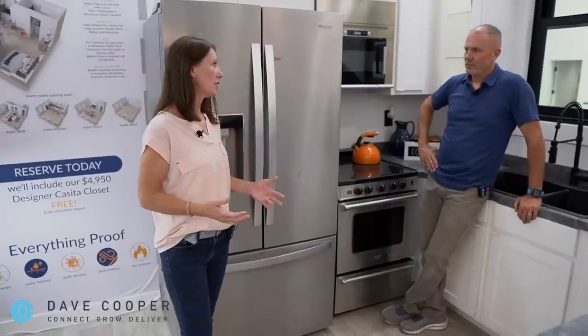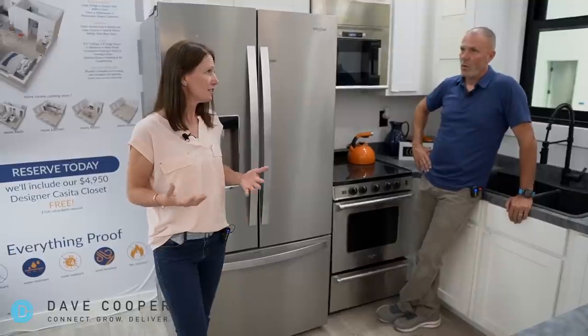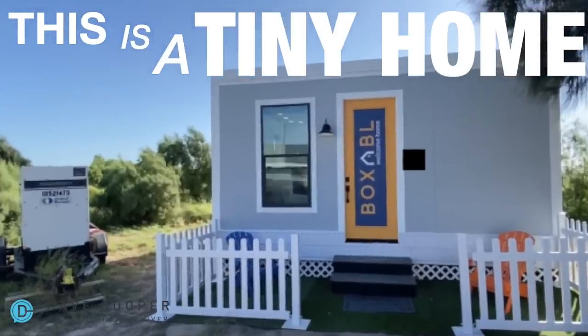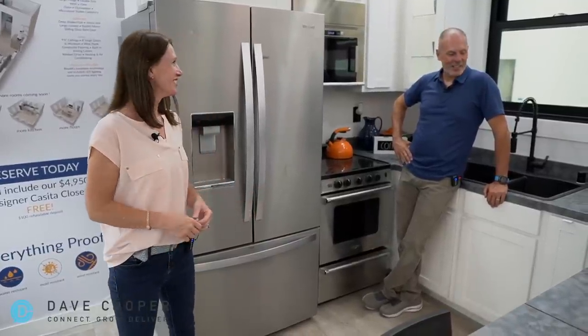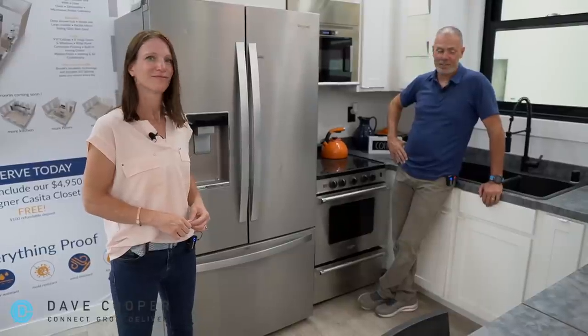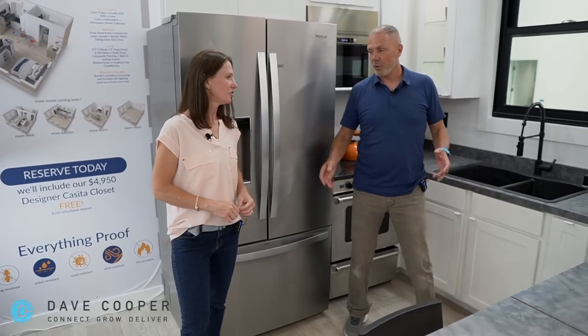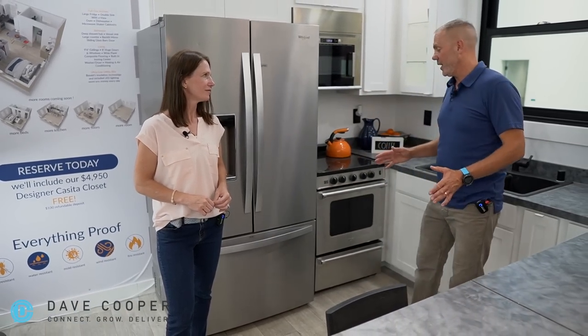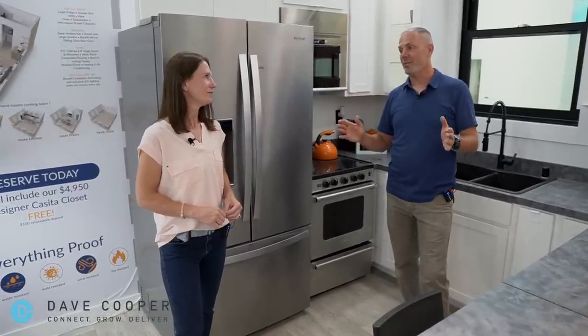This is designed to be an amazing accessory dwelling unit, or ADU. But this is also a tiny home — I could live very happily here. You could have a studio, or have your kids live in this. So we've looked at the kitchen; there's so much more. We have the living space, the fireplace, and the bathroom. Let's check out the bathroom because I think people will be really surprised at how glamorous and big it truly is.